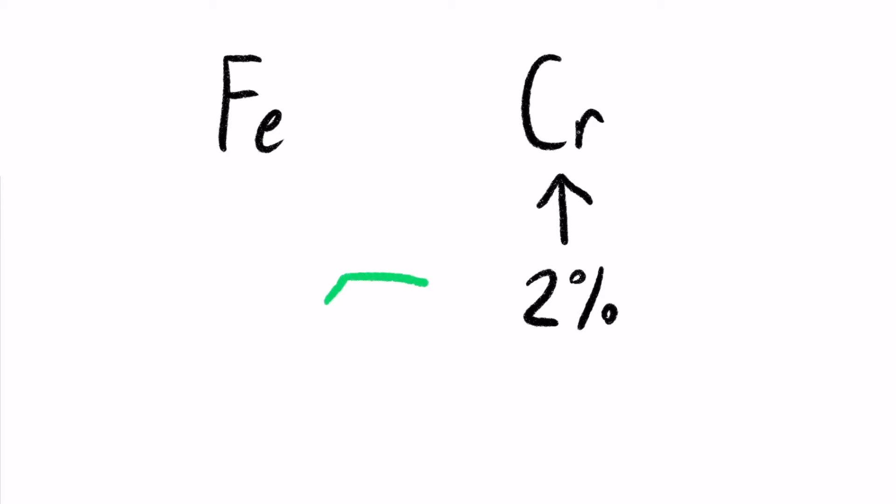Fun fact — chromium is also the element partially responsible for why emeralds get their exquisite green color.